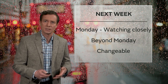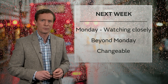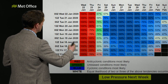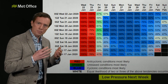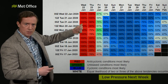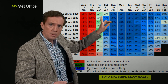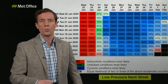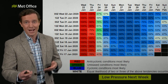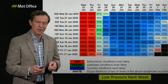Beyond Monday, the simple answer is it's looking changeable. That jet stream shifts south and doesn't really move too far, meaning further low-pressure systems are likely to dominate. A pressure pattern chart shows the most likely scenario — red means high pressure, so the high we've had this week hangs on, then there's a really strong signal that we flip over between Friday and Saturday, and from Sunday onwards it's all blue, meaning low pressure will dominate throughout next week.